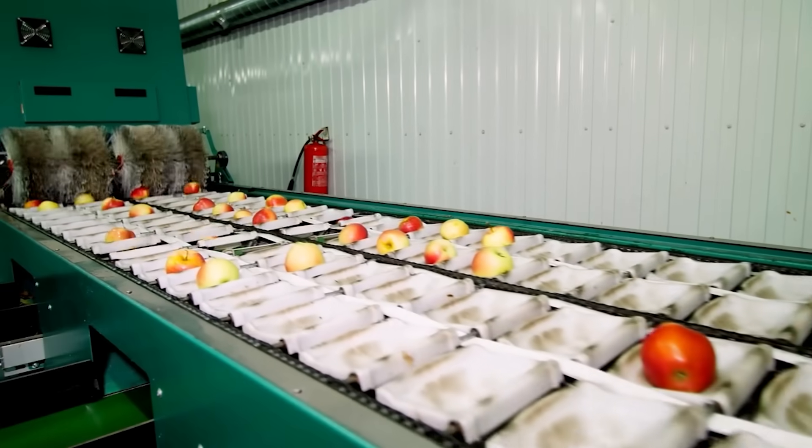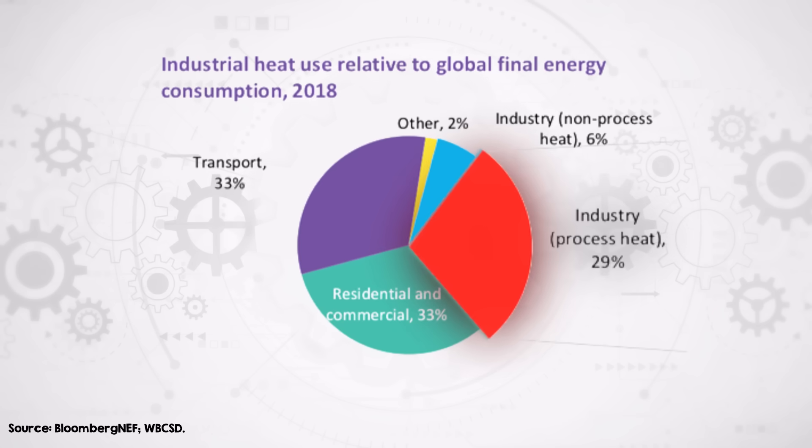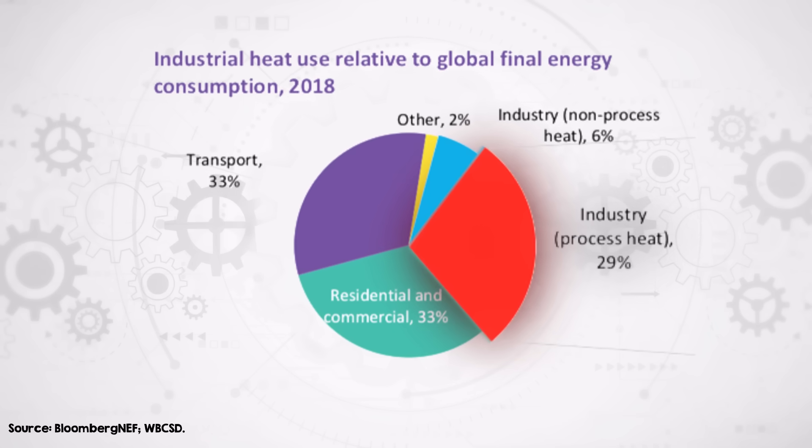Industrial heat, often operating behind the scenes of our modern society, plays a pivotal role in our everyday life. From the food we eat to the buildings we live in, things would look very different without it. But with this utility comes a sizeable emissions footprint. In this video, we'll uncover the hidden world of industrial heat.